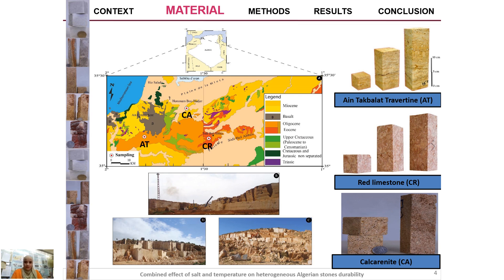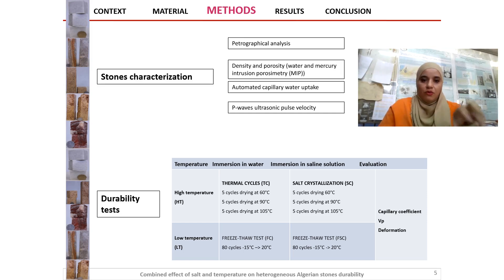In this slide we summarize the methodology followed in this study. We have done the stone characterization by means of petrographical analysis, density and porosity — both water and mercury intrusion porosimetry — automated capillary water uptake, and P-wave velocity. For the durability tests, we carried out three tests: salt crystallization, thermal shock, and freeze-thaw, with two different immersions — in water and in saline solution — at high and low temperature.